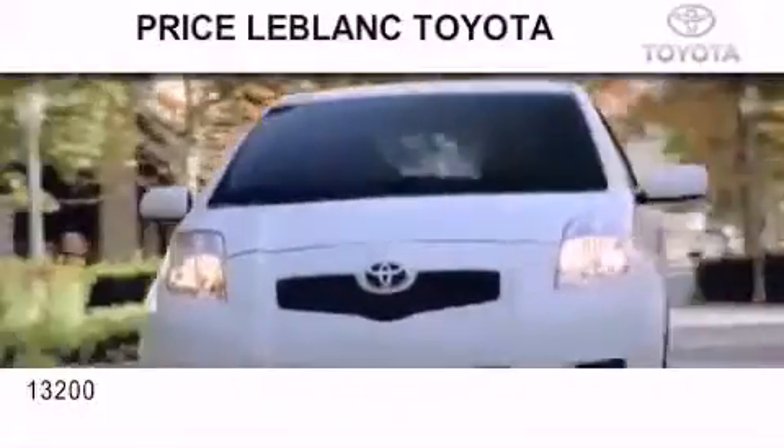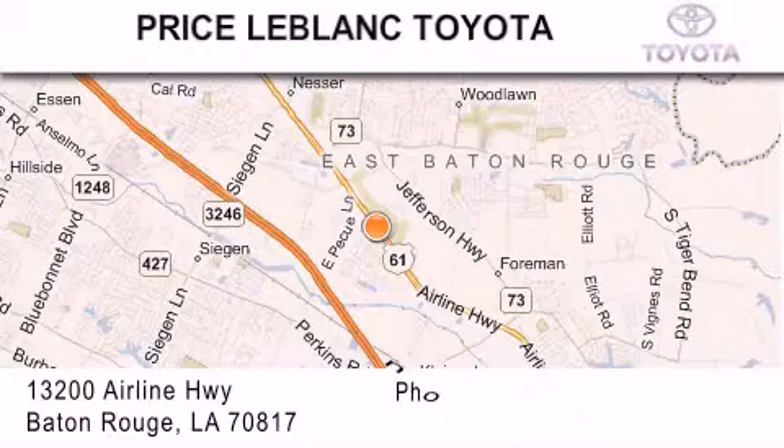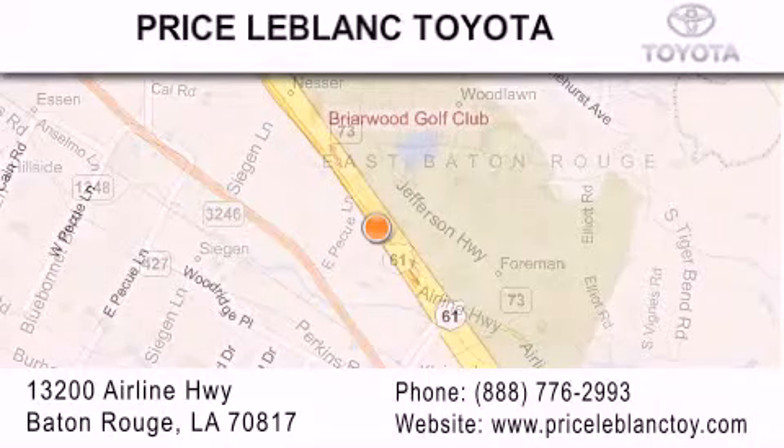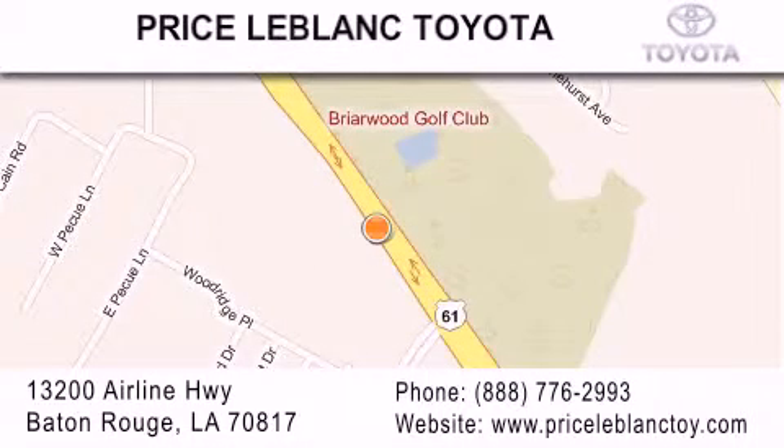Thank you for shopping at Price LeBlanc Toyota Scion, conveniently located at 13200 Airline Highway in Baton Rouge. Please contact our internet department at 888-776-2993 for special internet-only pricing. Come by and see us today.